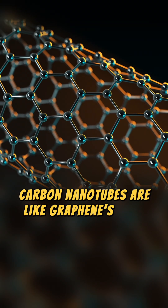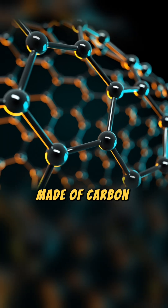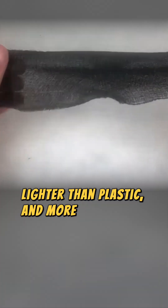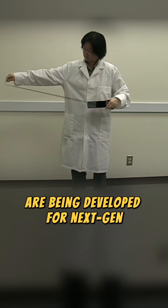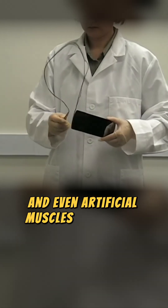Carbon nanotubes are like graphene's high-tech cousin. Tiny cylindrical structures made of carbon atoms that are stronger than steel, lighter than plastic, and more conductive than copper. These microscopic tubes are being developed for next-gen space materials, ultra-fast transistors, and even artificial muscles for robots.